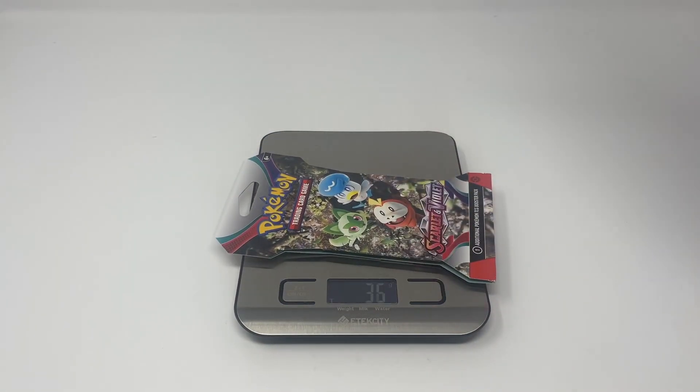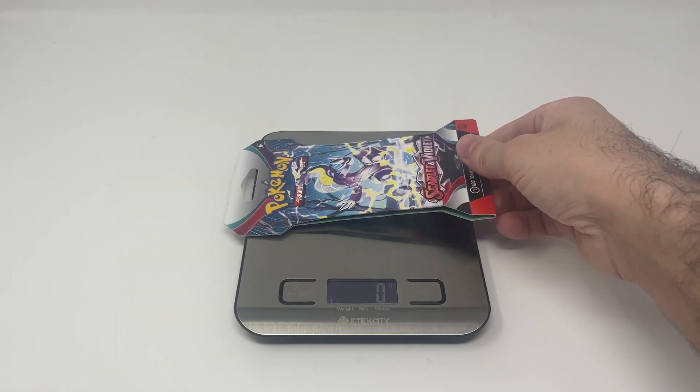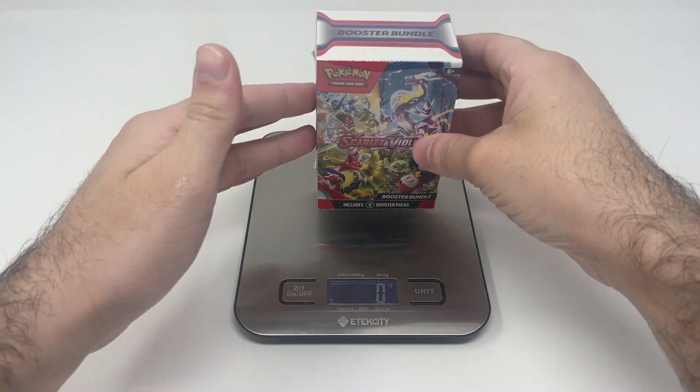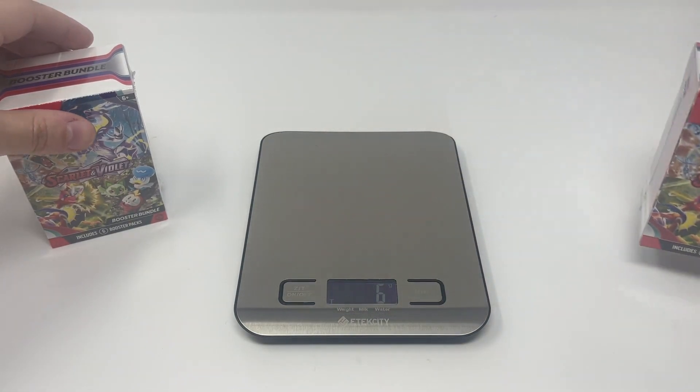We have our first pack — weighable. Then the other booster pack — weighable. Another booster pack — weighable. And our last booster pack — weighable. Then one of our booster bundles — weighable. Then another booster bundle — weighable.